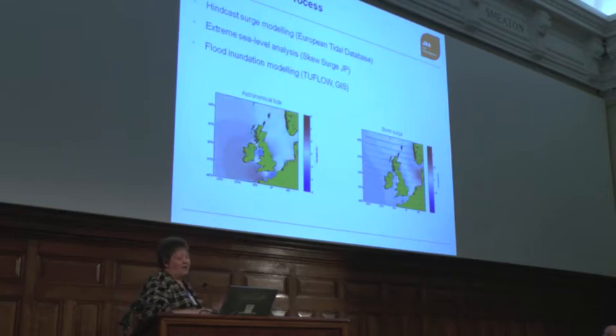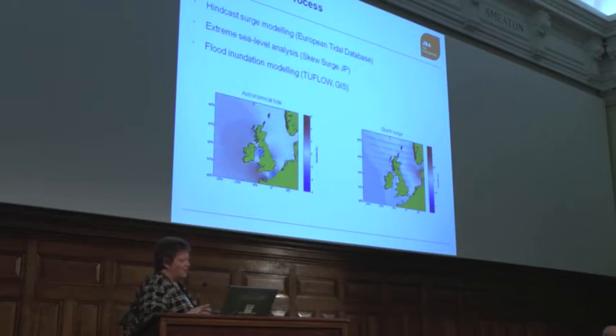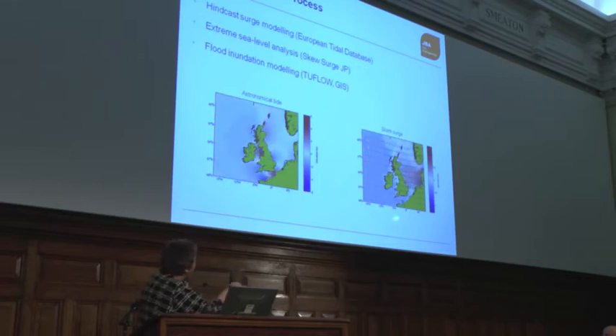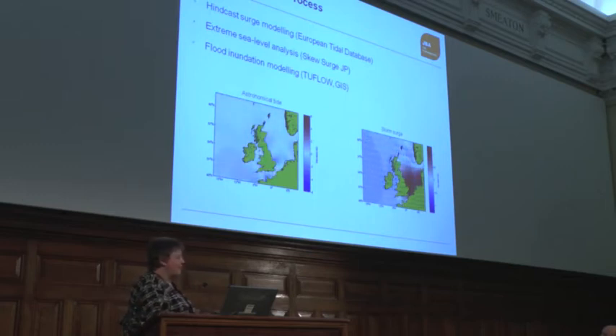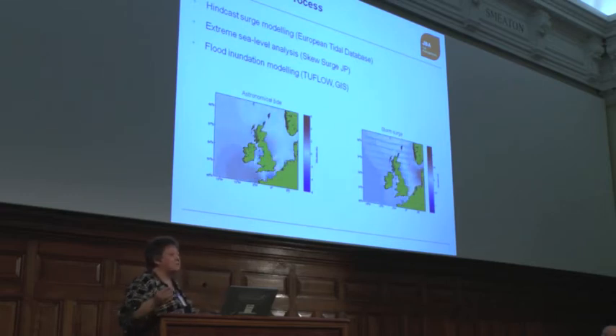With coastal, it's really broken up into three different elements: the astronomical tide, which is just the rise and fall according to the moon; storm surge, which is about wind and pressure; and then wave overtopping. You have to model each element separately and then put them back together. Insurance companies are very worried about what effectively happened in 1953 — a storm surge down the east coast causing a lot of flooding. But it could equally happen elsewhere, and they've only worried about the east coast because that's where it has happened.